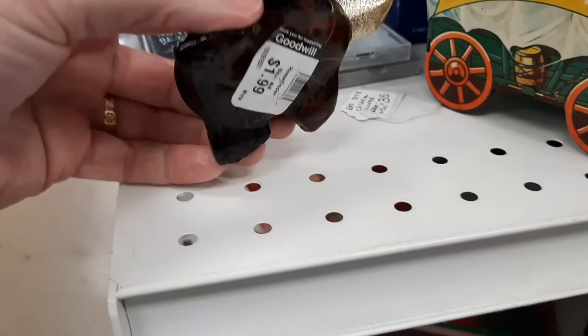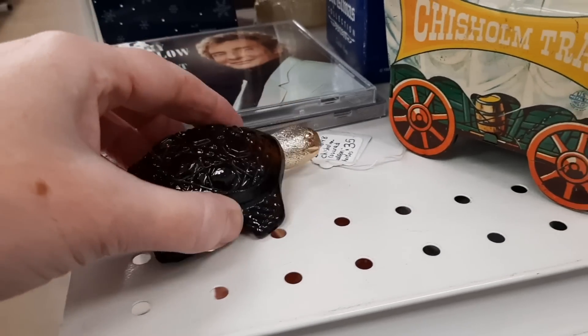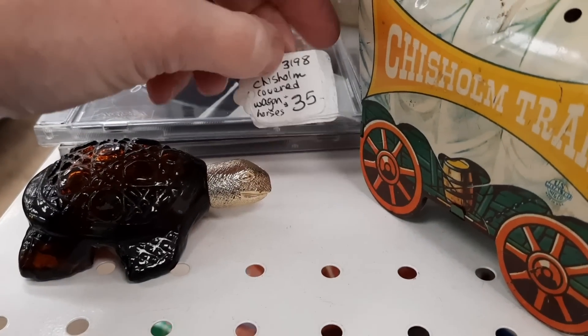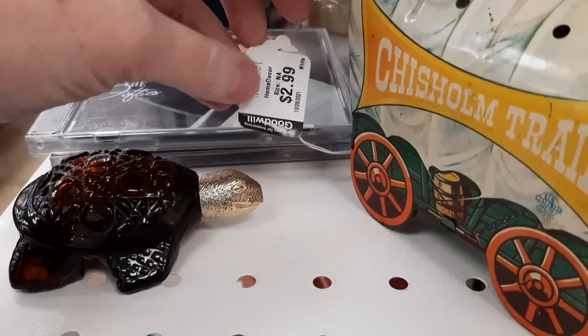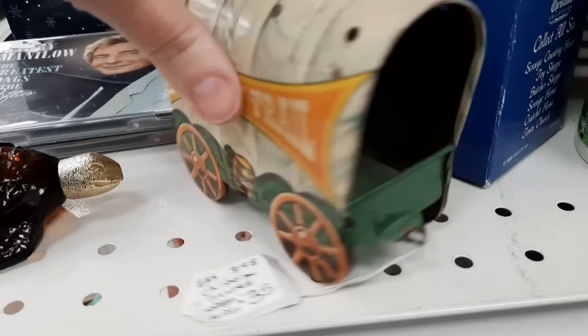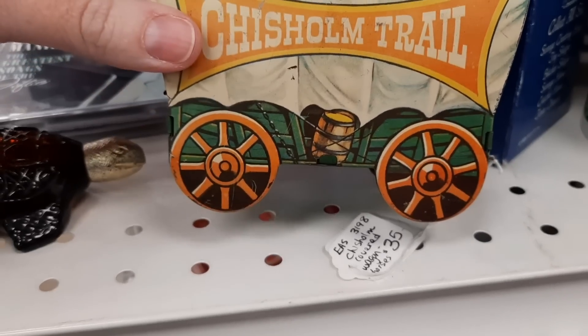This was a little Avon turtle. And next to it you see another antique mall sign — this says wagon and horses for $35; this is a Chisholm Trail piece. If it had the horses I would have grabbed it, because with the horses the sold comps are high.